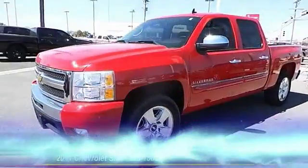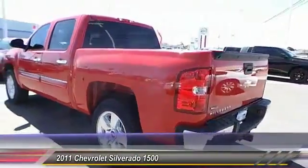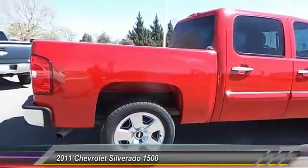The 2011 Chevy Silverado 1500. The Chevy Silverado 1500 has the lowest cost of ownership of any full-size pickup, and it's priced below $30,000.